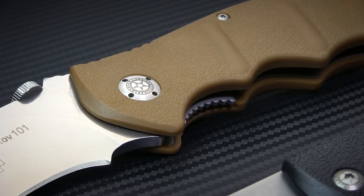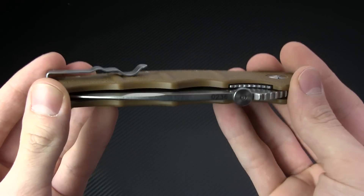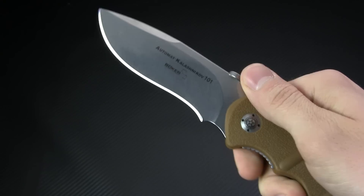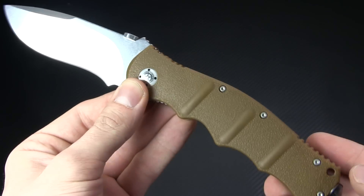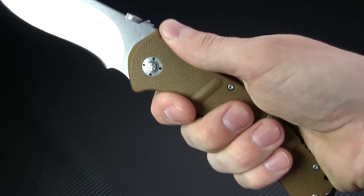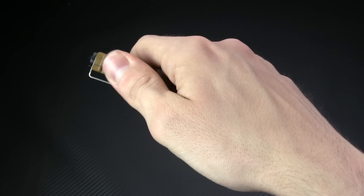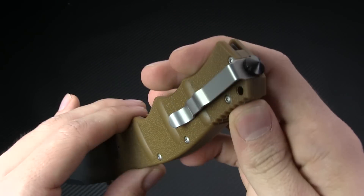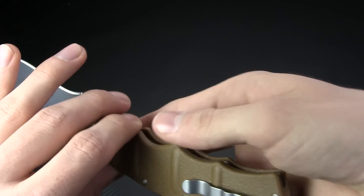My personal favorite from the Kalashnikov line is the 101. This particular version sports a tan Zytel handle and plain edge blade, but other versions exist like a black and green with partial serrations. What I love about this one is the oversized handle that facilitates numerous comfortable grip styles. There's some jimping present to give your thumb purchase in both the forward and reverse grips. This one also features the bayonet-style pocket clip, as well as a hearty glassbreaker tip on the butt.